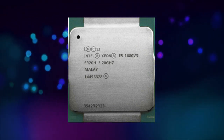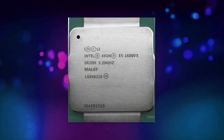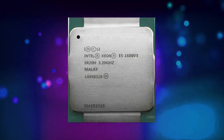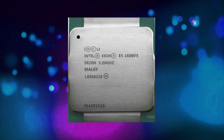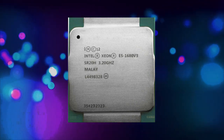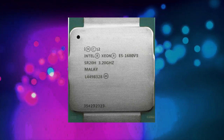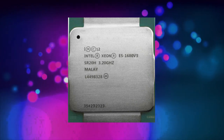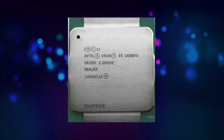The E5-1680v3 includes a large 20MB L3 cache, which is shared among all eight cores. This cache provides fast access to frequently used data and helps to reduce memory latency. In addition to the L3 cache, each core also includes a small 256 kilobyte L2 cache, which provides even faster access to frequently used data.